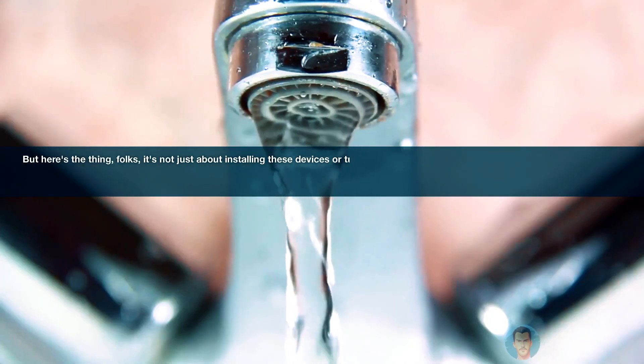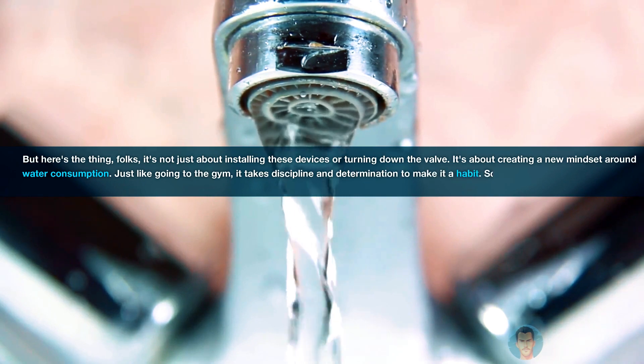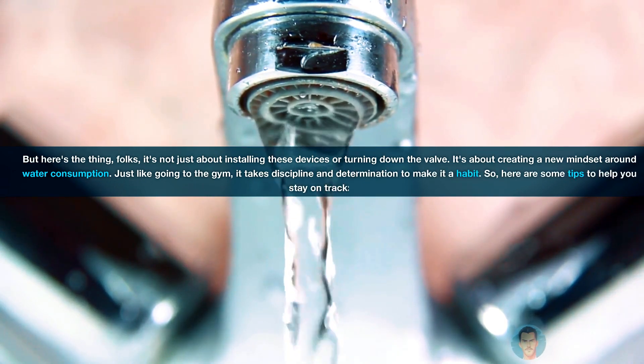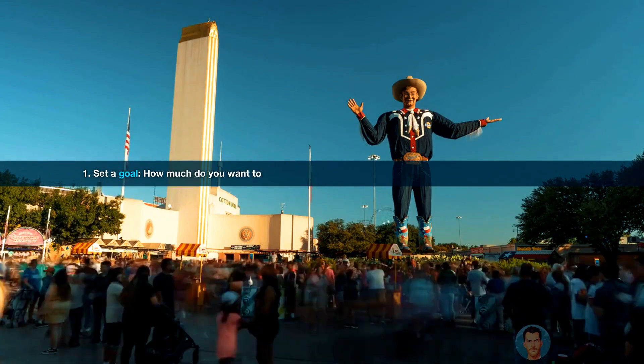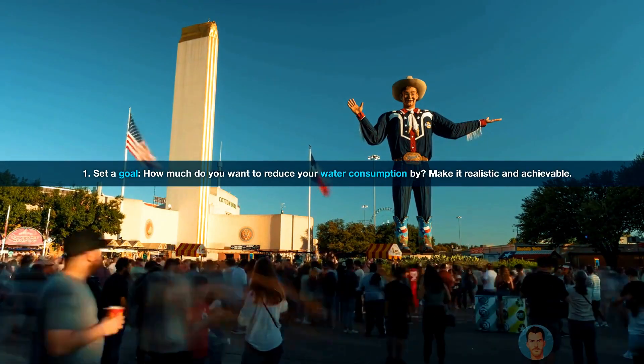But here's the thing, folks — it's not just about installing these devices or turning down the valve. It's about creating a new mindset around water consumption. Just like going to the gym, it takes discipline and determination to make it a habit. So, here are some tips to help you stay on track. Number one: set a goal. How much do you want to reduce your water consumption by? Make it realistic and achievable.